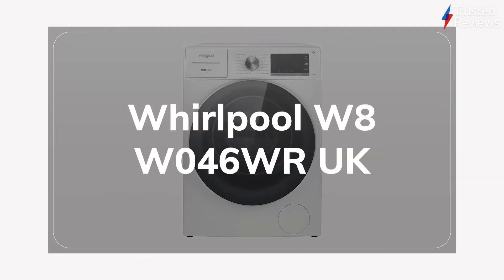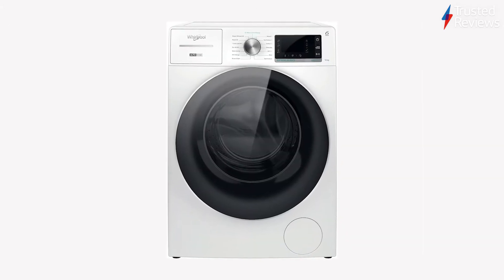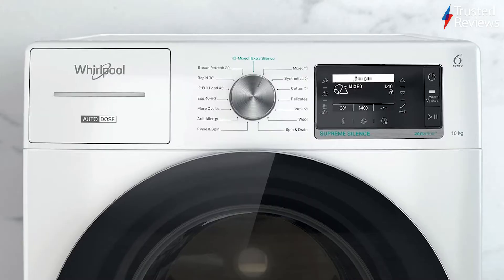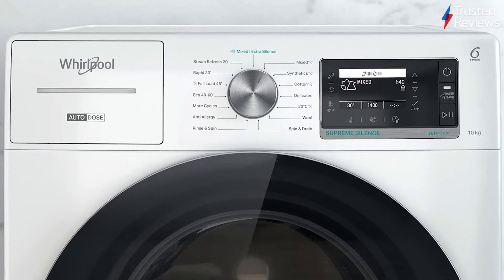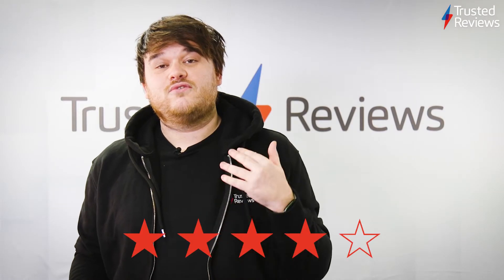The Whirlpool W8W046WRUK. A big drum, low running costs, and super quiet operation make this washing machine stand out from the crowd. There might be a lack of smart features, although the mid-range price and decent performance during the eco wash cycle largely make up for this. It's scored 4 out of 5.